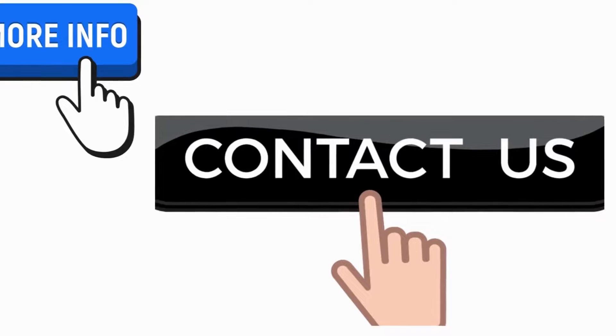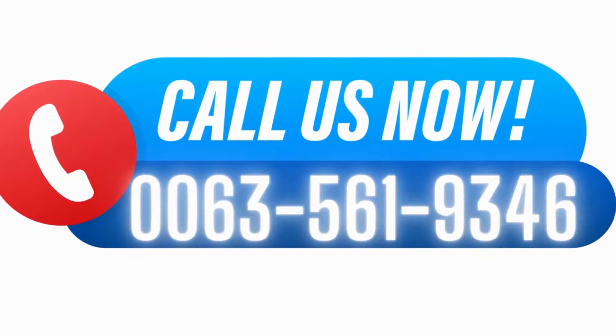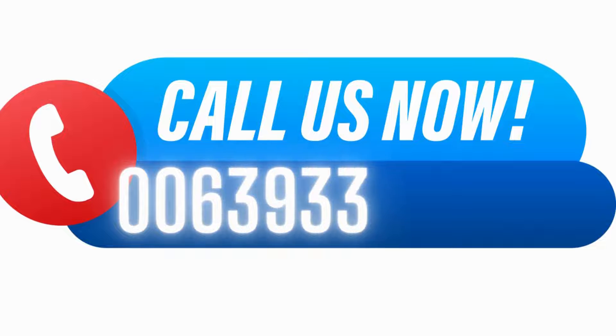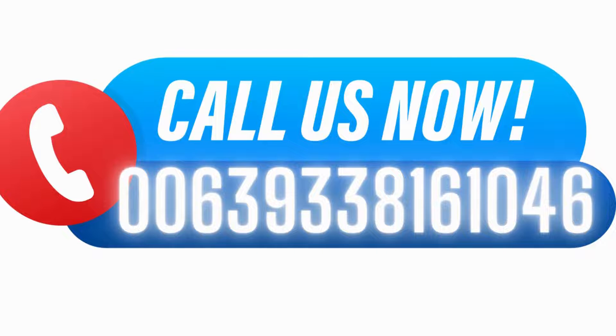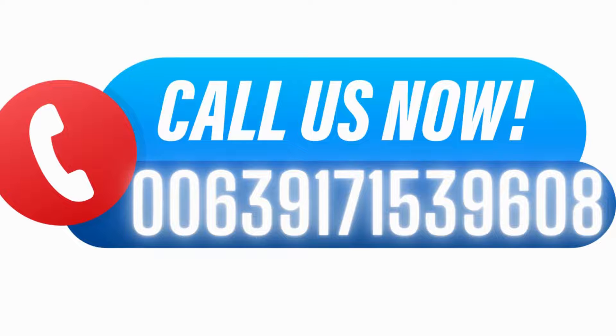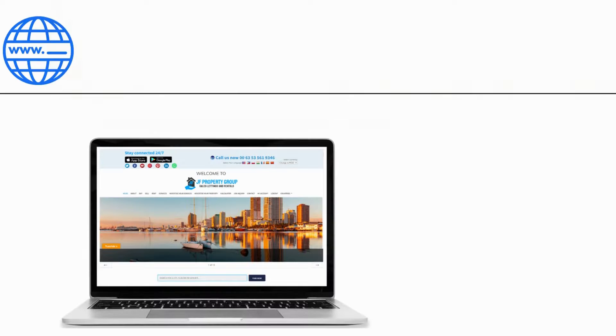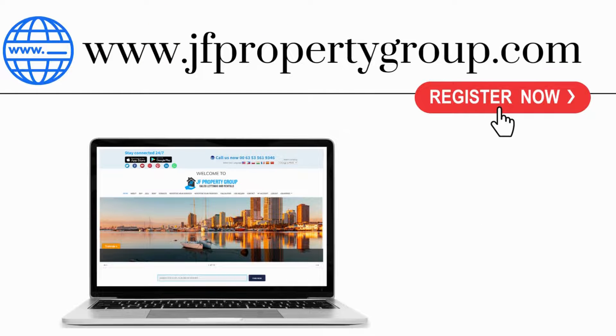For more information, contact us now. Call us at 006356-1934-6, or at 0063-933-381-6104, or at 0063-917-153-9608. You can also email us at jfpropertygroup.info@gmail.com, or visit us on our website at www.jfpropertygroup.com.